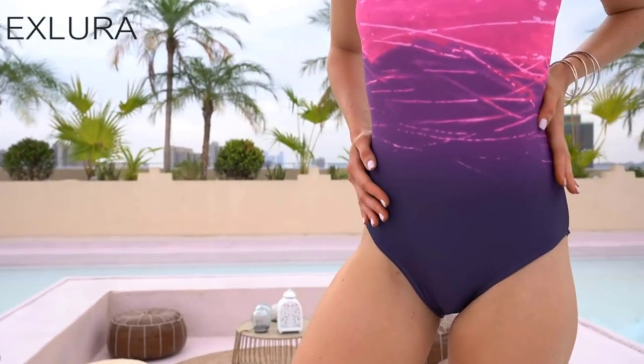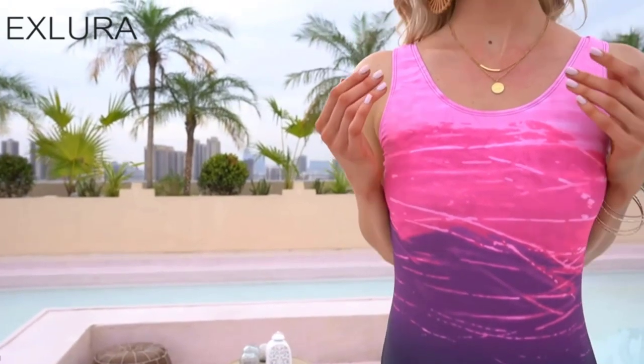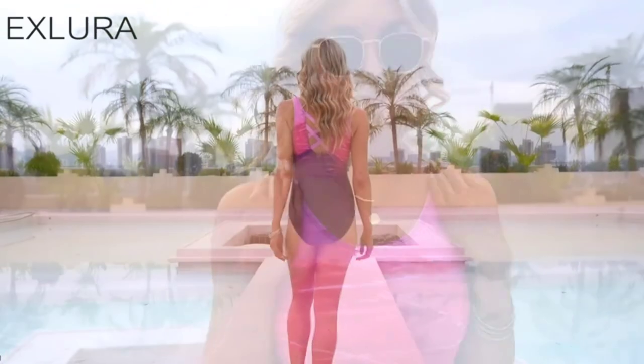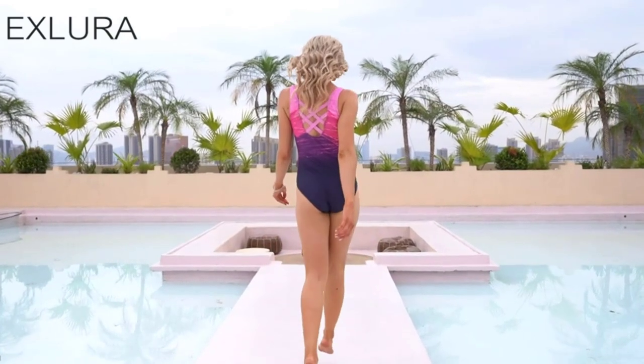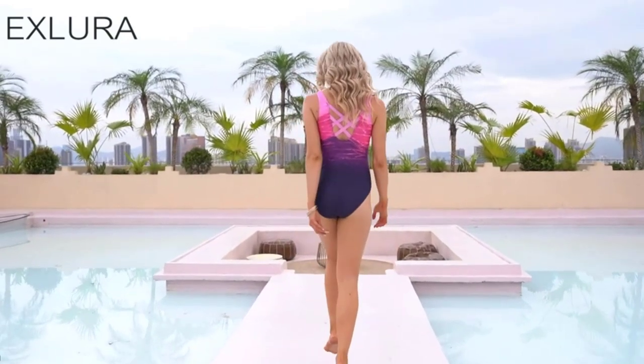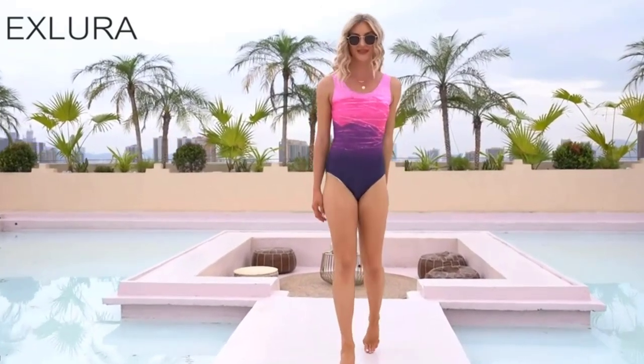It also has removable padded cups for added support and shaping. This one-piece swimsuit is suitable for a variety of water activities such as swimming, surfing, and lounging by the pool or beach. Overall, this swimsuit is perfect for women who want to look and feel their best while enjoying a day at the beach or pool. It comes in a variety of colors and sizes to fit different body types and preferences.